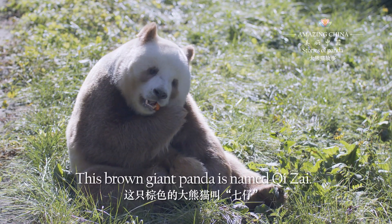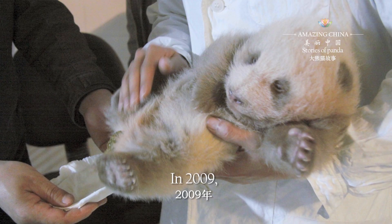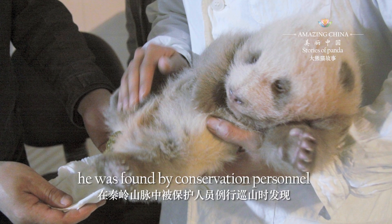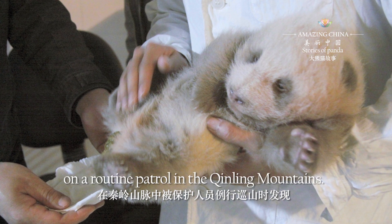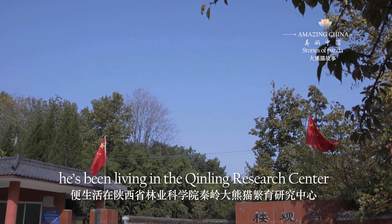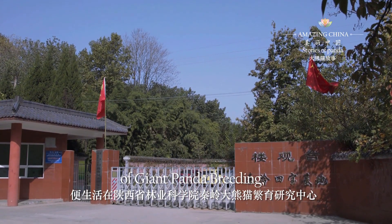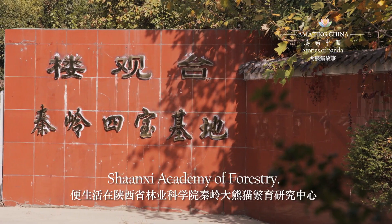This brown giant panda is named Qi Zai. In 2009, he was found by conservation personnel on a routine patrol in the Qingling Mountains. After that, he has been living in the Qingling Research Center of Giant Panda Breeding, Shanxi Academy of Forestry.